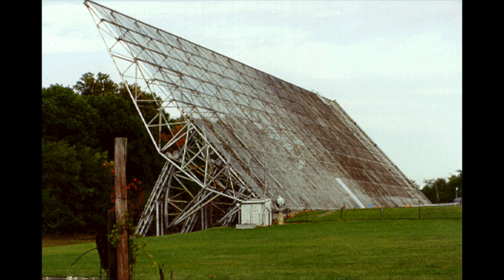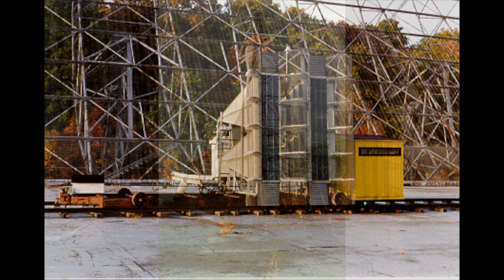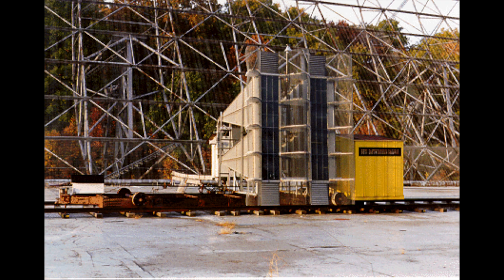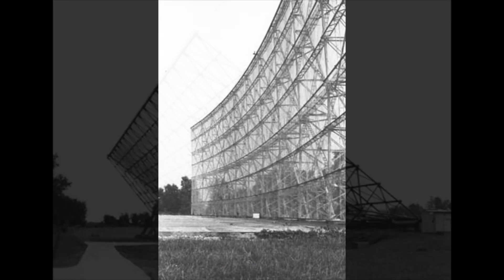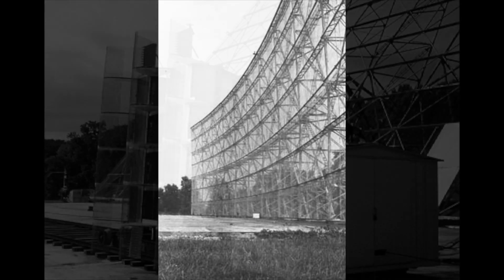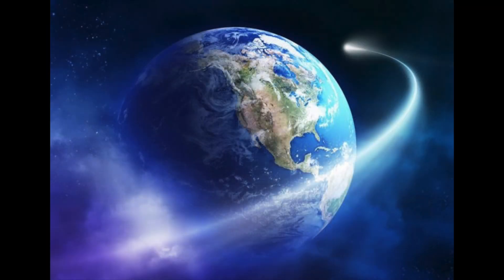Big Ear consisted of a flat tiltable reflector, a fixed standing parabolic reflector, and pairs of receiving horn antennas. Radio signals were bounced off the flat reflector, focused by the parabolic reflector, and collected by the feed horns. The telescope used the rotation of the Earth to scan a narrow path across the sky once each day.